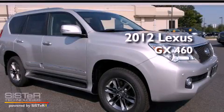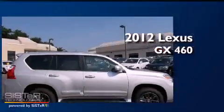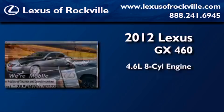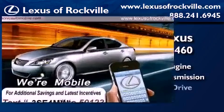This is a brand-new 2012 Lexus GX460. It has a 4.6-liter 8-cylinder engine, an automatic transmission, and 4-wheel drive.